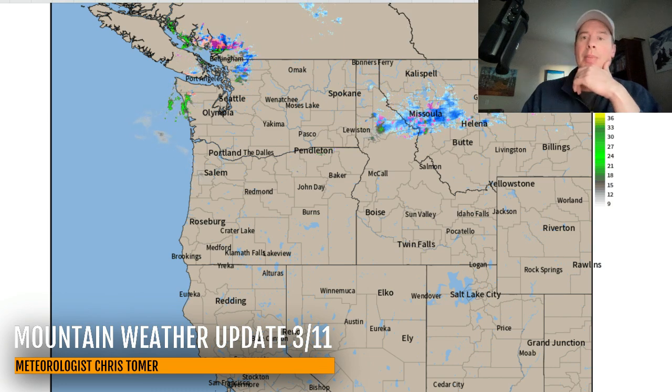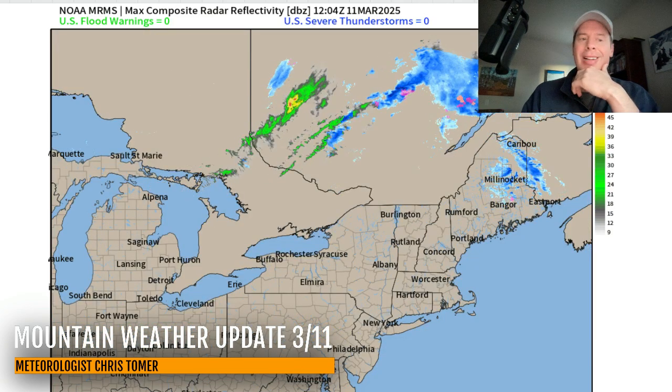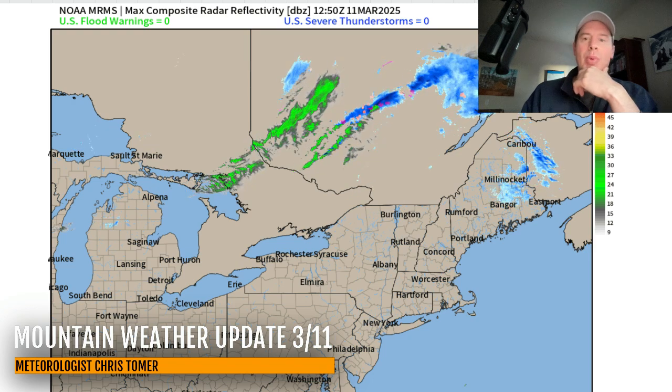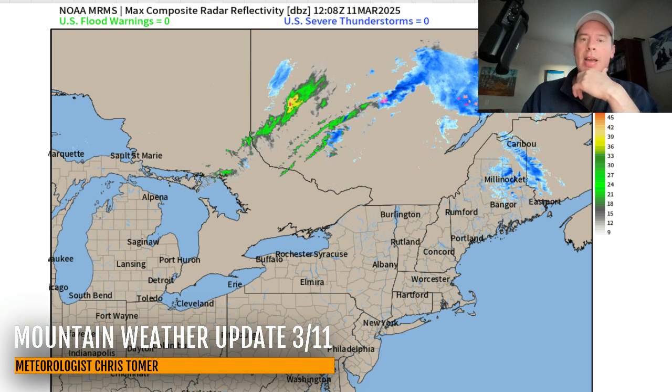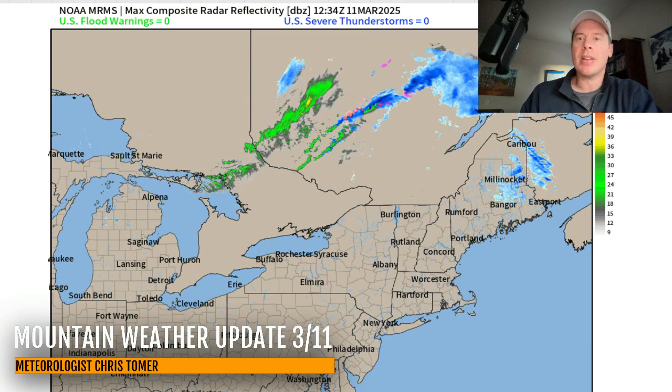And it's coming. I'll show you the water vapor here in a second. Up in the northeast, not a lot here either. There is rain and snow moving through Canada and a bit of snow in parts of Maine, but I don't have anything major for the northeast.